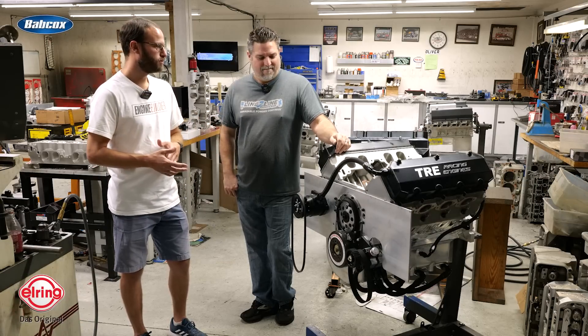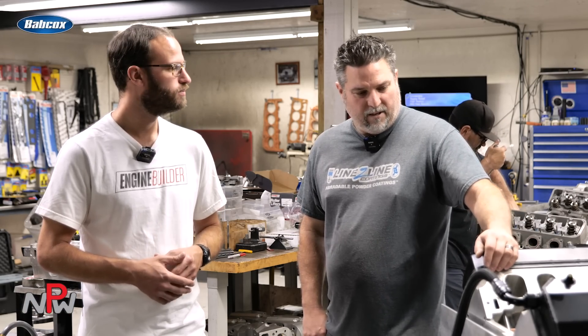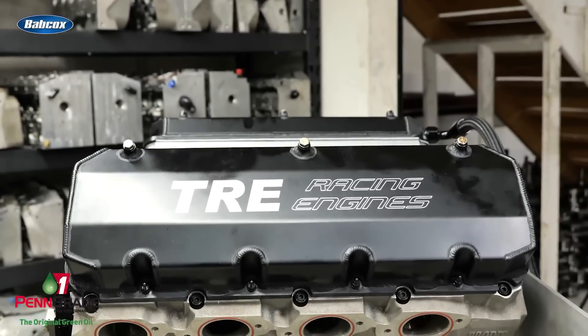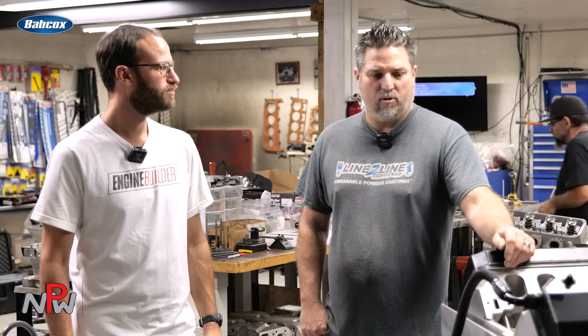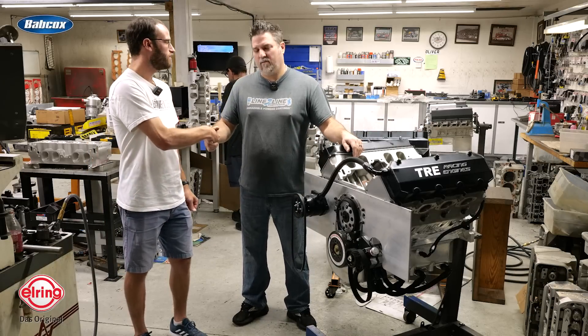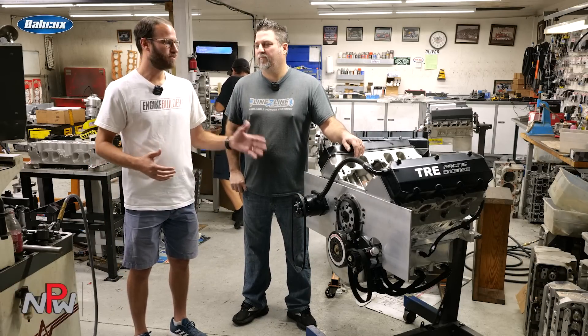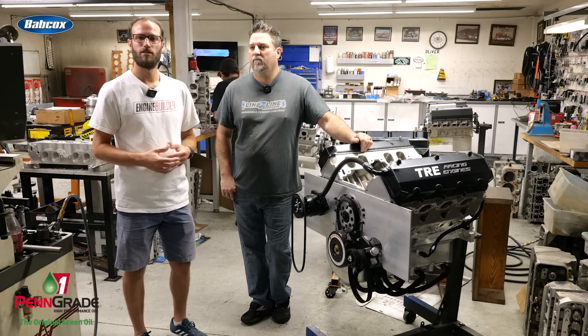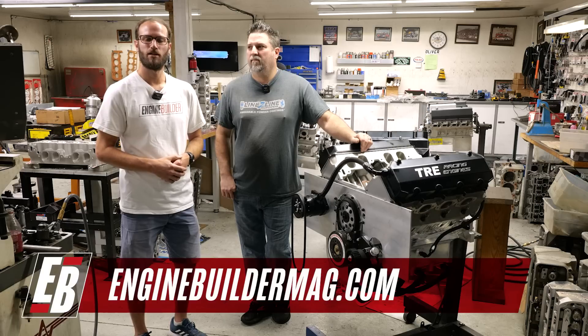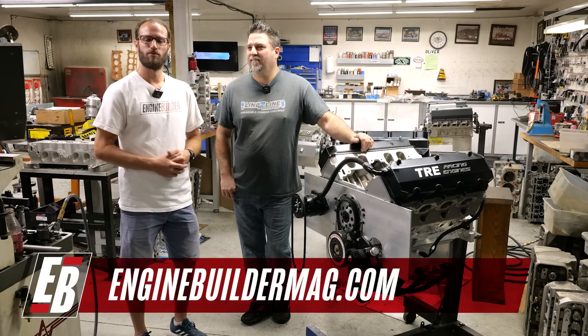Taylor, anything else we're leaving out about this particular build? No, I think we covered it all. These big-inch big block Chevrolets are making a comeback — this thing is awesome. It's a gorgeous engine with the billet. We're constantly got new parts being made for them and trying stuff, but right now this thing — like I said, we can't build enough of them. It's really our bread and butter. That's been this Engine of the Week — a 760 cubic inch big block Chevy. Make sure you guys are checking out everything that Taylor's got going on here at TRE Racing Engines, and as always make sure you're checking out enginebuildermag.com for more great engine content. Thanks for watching and we'll see you guys next time.